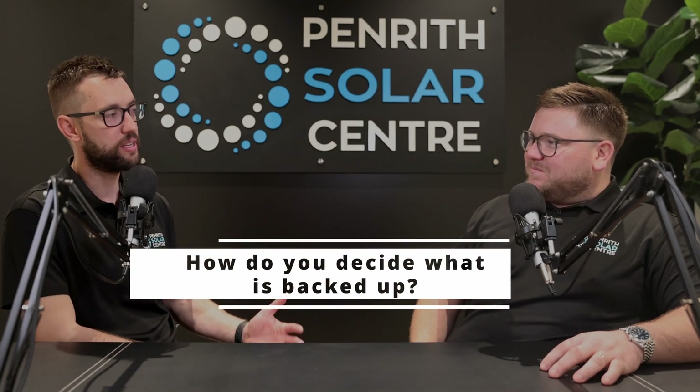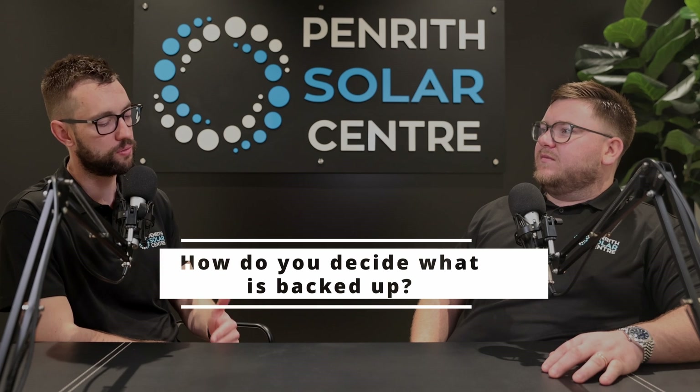As an electrician, how do you decide what you back up? Obviously you need to talk to the client about their needs, but how do you decide? So when we're backing up a home, if your home's single-phase, we'll actually back up the whole home. We do recommend not to use the oven and aircon in a blackout because it will drain your battery quite quickly. With a three-phase home, we have some decisions to make — we can only actually back up selected circuits, not the whole home.